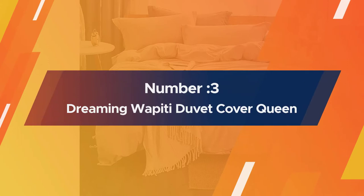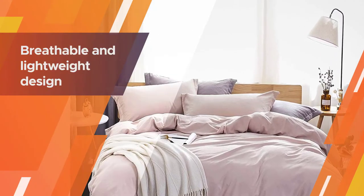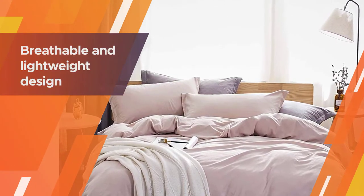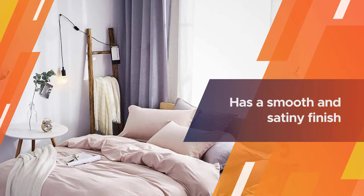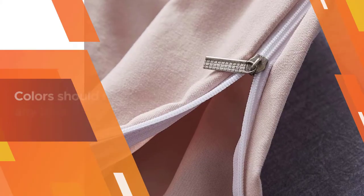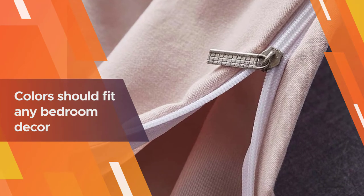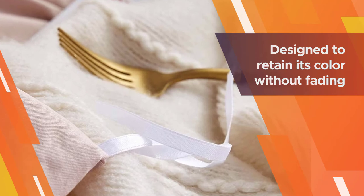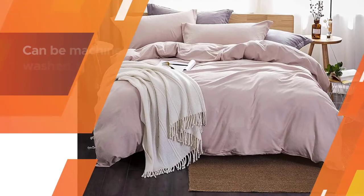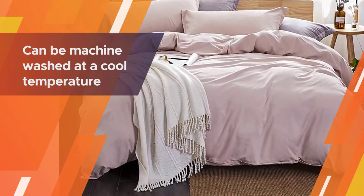Number three: Dreaming with PD duvet cover queen. This beautiful washed microfiber set is said to be even softer than cotton, with a breathable and lightweight design that should keep you cozy and comfortable year-round. Microfiber is also more affordable than other materials and has a smooth and satiny finish. The solid colors should fit any bedroom decor, adding a simple yet modern touch. This soft and durable fabric is designed to retain its color without fading or shrinking, is wrinkle free, and can be machine washed at a cool temperature and hung to dry.